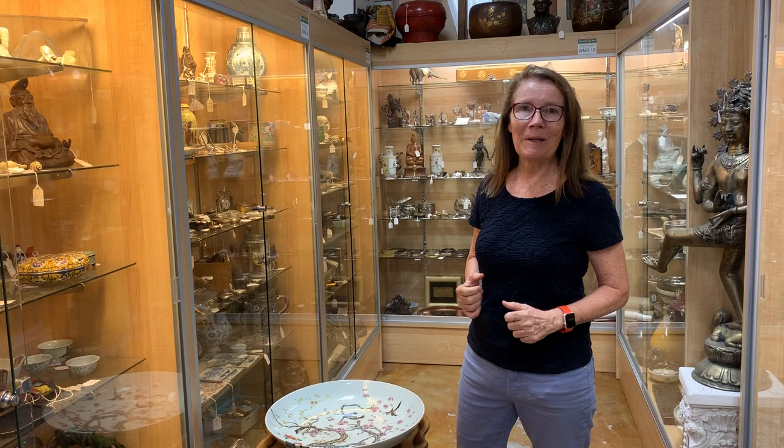Hi, my name is Ursula Gannon with Gannon's Antiques and Art in Fort Myers, Florida. We love this business because we never know what's going to come in the next day — that's really why we're here. What we're trying to do is treasure hunting every day, hoping that something special comes in. Today that something special did come in and I want to share it with you.